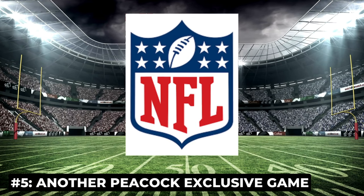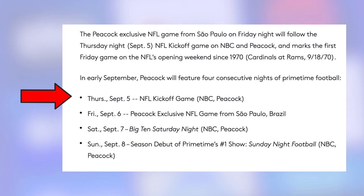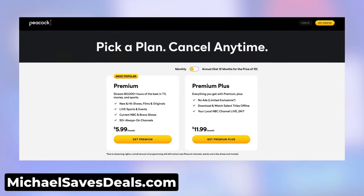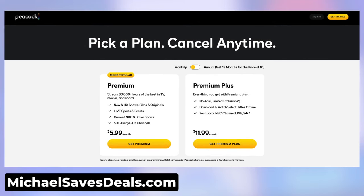The NFL shift to streaming continues. Peacock will get another exclusive NFL game — this one during week 1 of the 2024 season. NBC and Peacock have the NFL kickoff game on Thursday, September 5th, and the following night is the Peacock exclusive. The game takes place in Brazil, and the Philadelphia Eagles will play — their opponent hasn't been announced. I'll be looking out for deals on Peacock Premium, especially leading up to the Olympics, which start in late July.